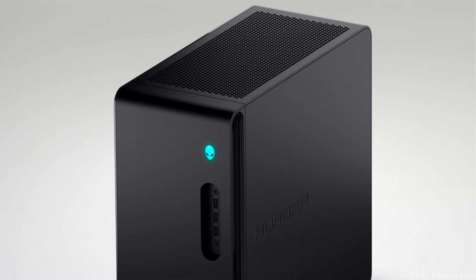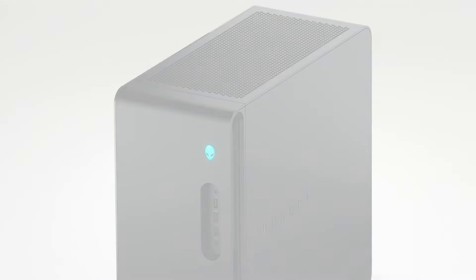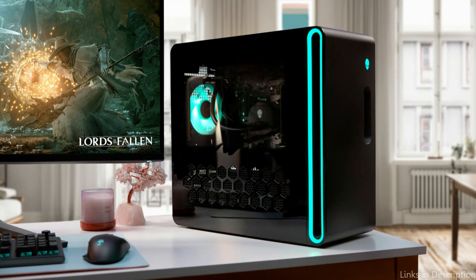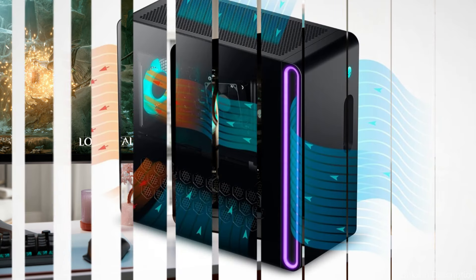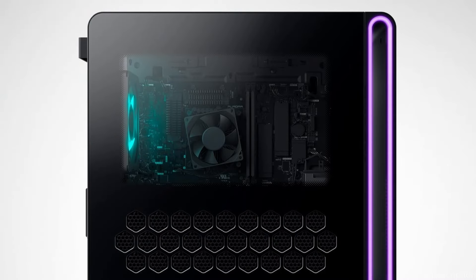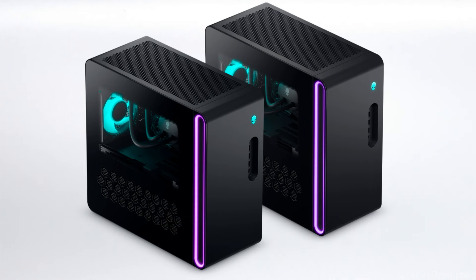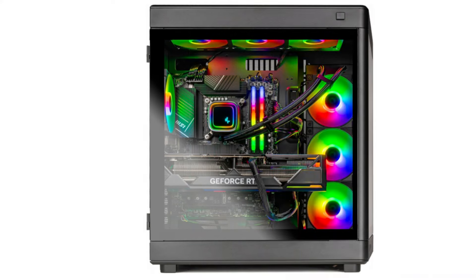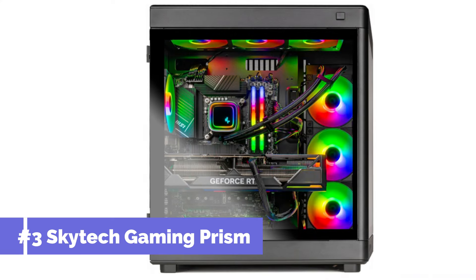With its customizable RGB illumination, the Aurora R16 boasts not only exceptional performance but also state-of-the-art looks. Gamers can customize their setup to match their taste or mood, creating an immersive atmosphere beyond the screen. The PC also features an advanced cooling system — essential for sustaining top performance during extended gaming sessions — while its streamlined design ensures optimal airflow, keeping components cool even under heavy use.